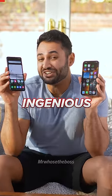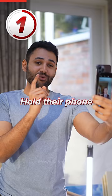Three ingenious smartphone life hacks. One, if you're taking photos of someone who's really particular with how they look, then also hold their phone back to back with yours so they can see themselves.